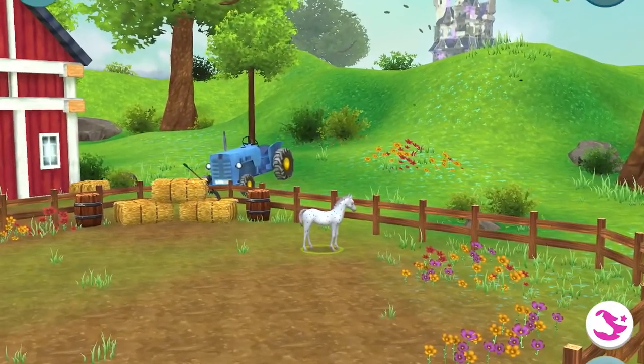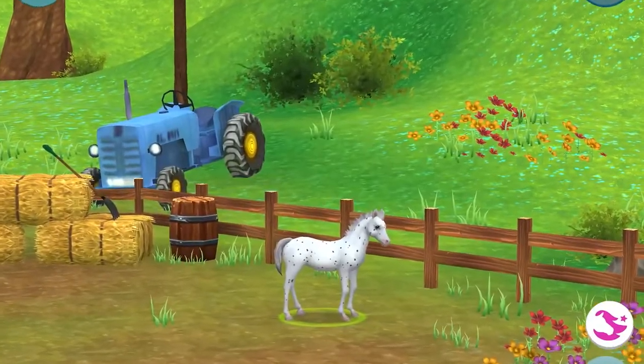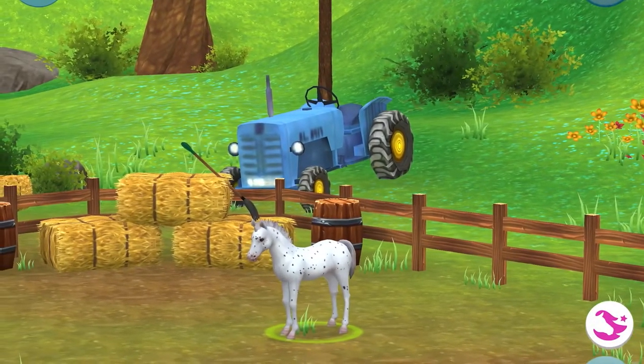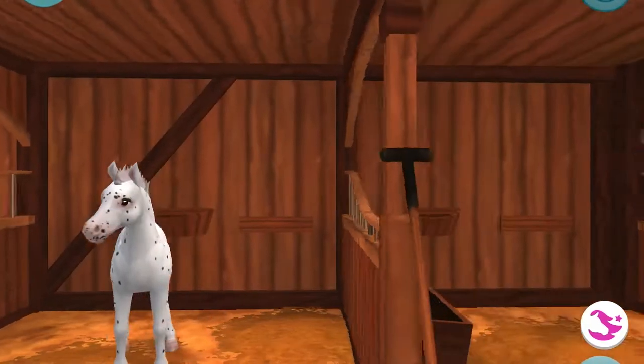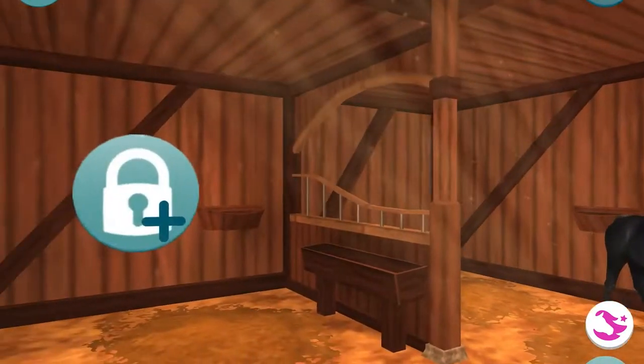Hello everyone, today we are leveling up our foals and we're gonna start off by doing some tasks. These are all our new foals, and if you think they're cute please like and subscribe because I'm sure the foals will really appreciate it.